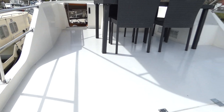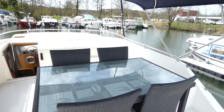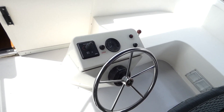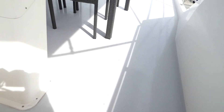Here is the flybridge with the terrace and saloon. Access to the interior of the pilot terrace via the companionway from the flybridge.